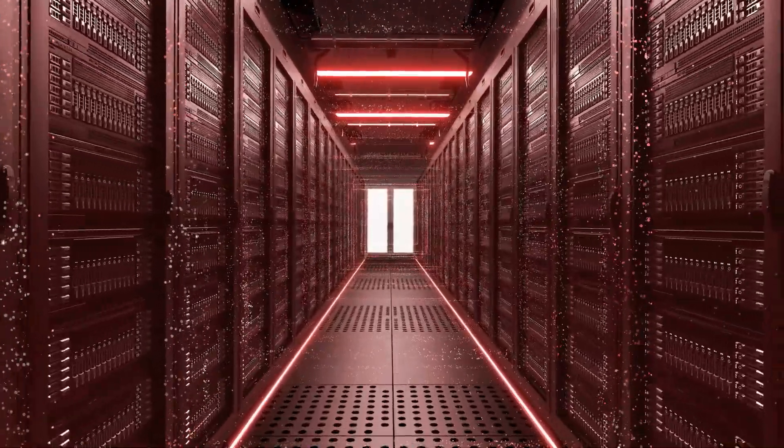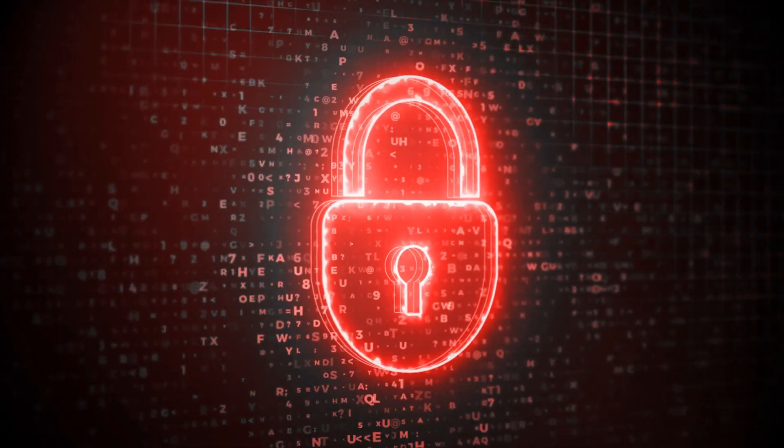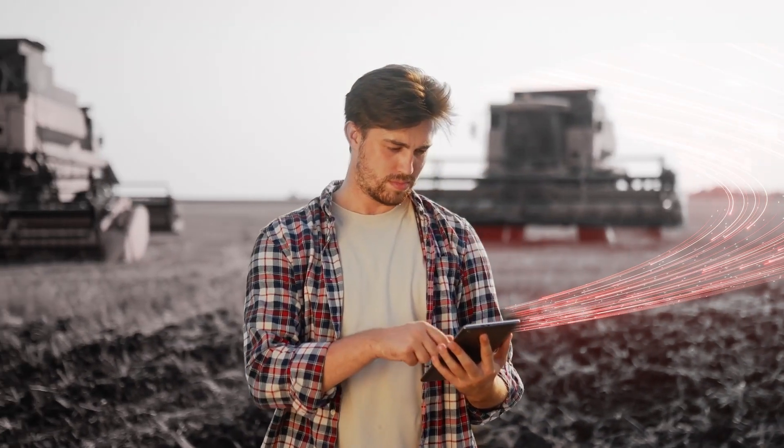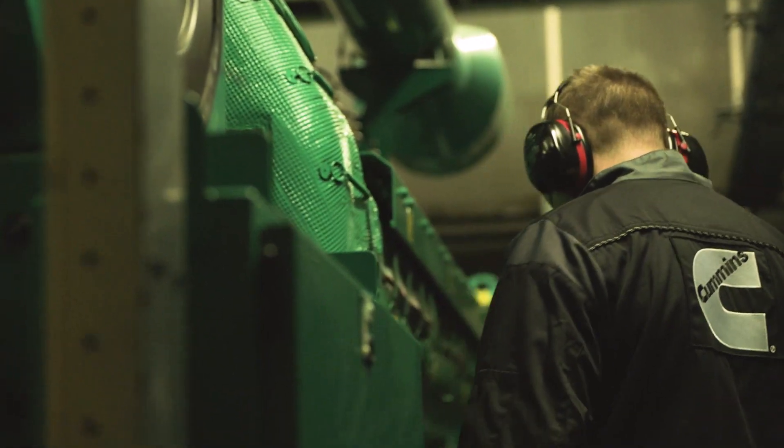Acumen also comes with peace of mind — your data is protected every step of the way. Acumen's hardware has been selected by Cummins to meet rigorous security standards. Make sure your engine is a smart engine with Acumen. Contact your Cummins representative or original equipment manufacturer to learn how you can take advantage of Acumen and the data your engine has to offer.